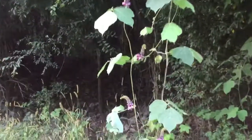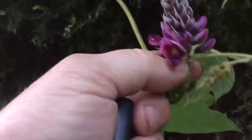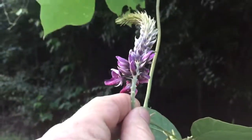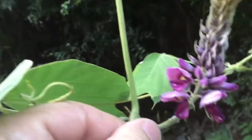This is the kudzu flower. I've got a video on the kudzu plant and the edibility of it, but I wanted you to see the flower.